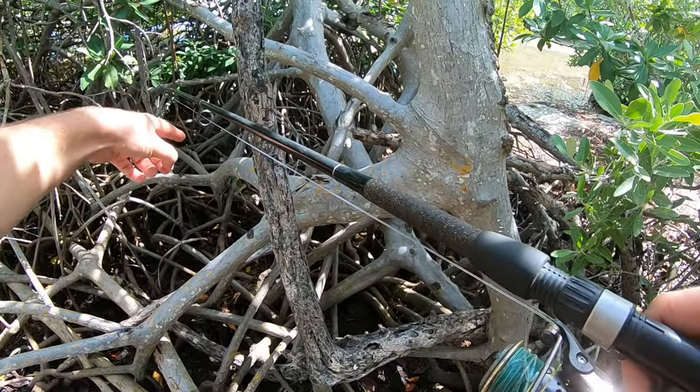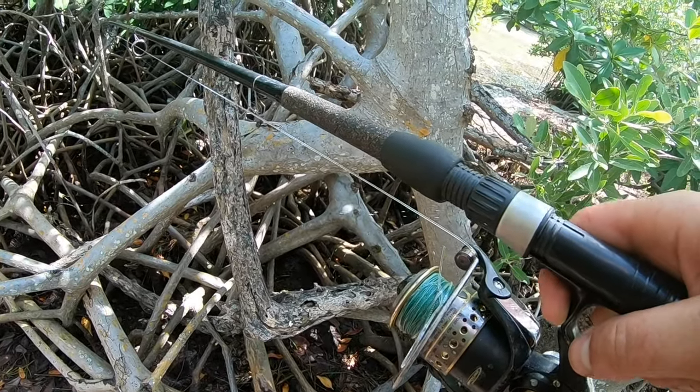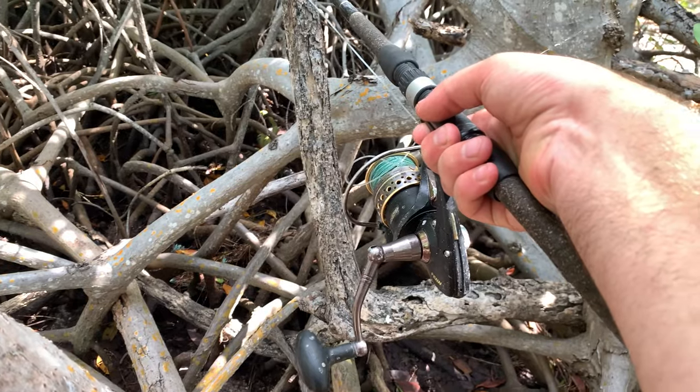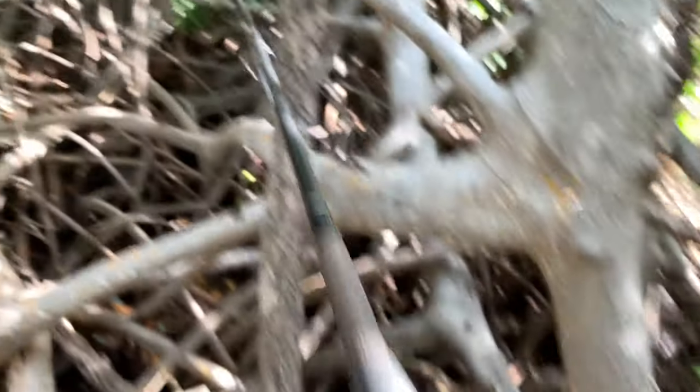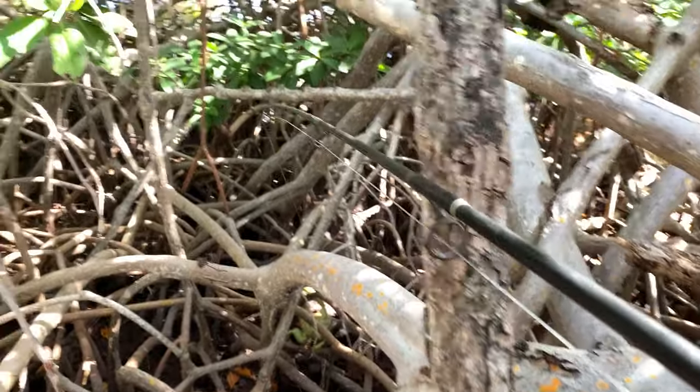This is like swamp bottom here. I saw him on the road and I chased him down to here — there's just nothingness over here and these awesome mangroves. This is my Penn Battle on a pretty heavy-duty 8-foot rod with a 100-pound test FG knot tied to my braid. Check this out, you guys.